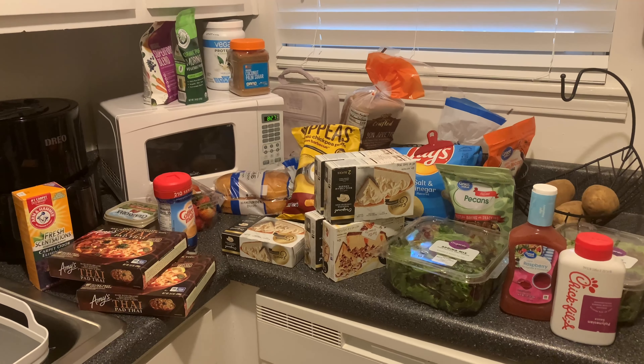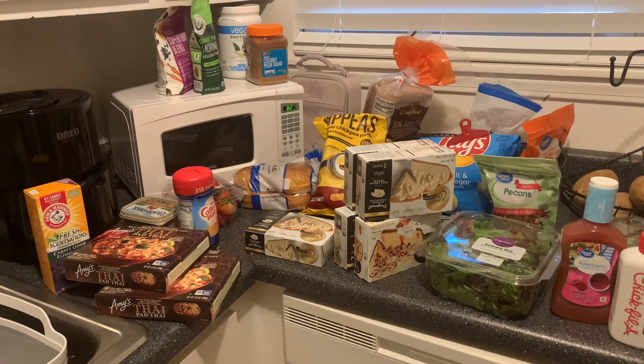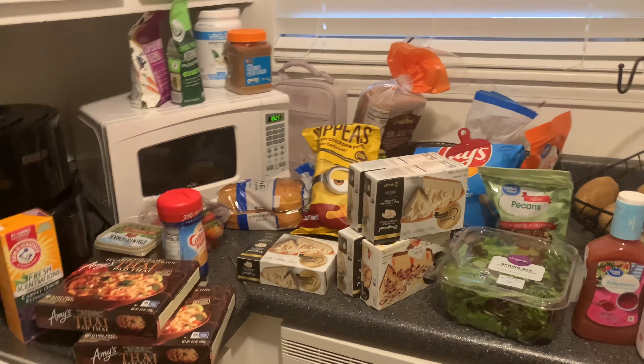Hey YouTube, this is Tara and I'm back with a video of a small grocery haul that I wanted to show you guys. I went to Walmart today — Walmart pickup — and it's not a lot, but I just wanted to show what I got.